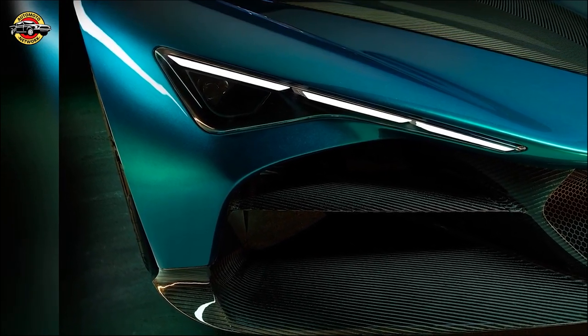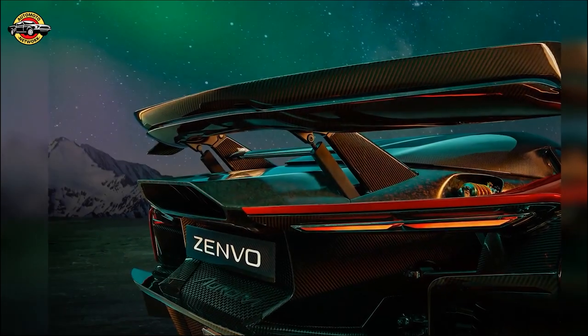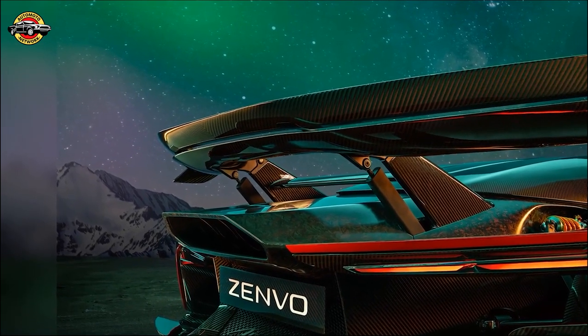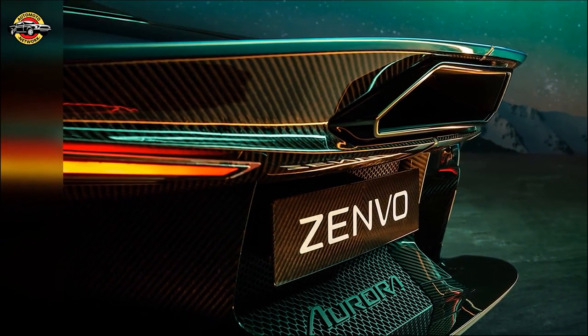The Aurora comes in two distinct models: the Aurora Agile and the Aurora Tour. Both models feature a flowing, aerodynamically-led design that channels airflow efficiently. The Agile is a track-focused marvel, while the Tour offers an elegant grand touring experience.